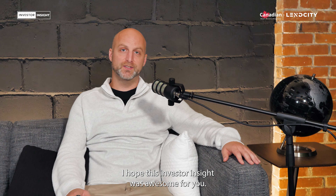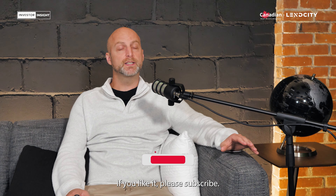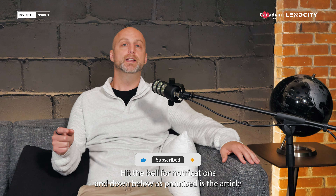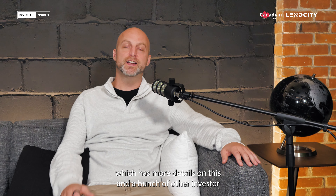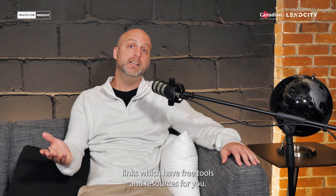I hope this Investor Insight was awesome for you. If you like it, please subscribe and hit the bell for notifications. Down below, as promised, is the article which has more details on this, and a bunch of other investor links with free tools and resources for you. Enjoy.